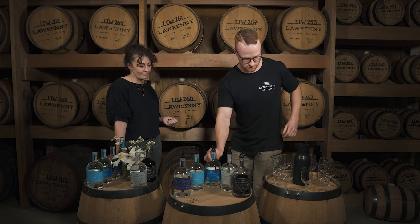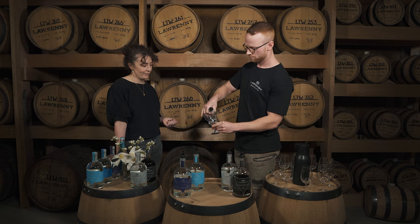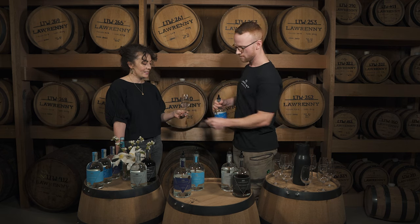Shall we sample? So I think we'll start with the Van Diemen's Gin.